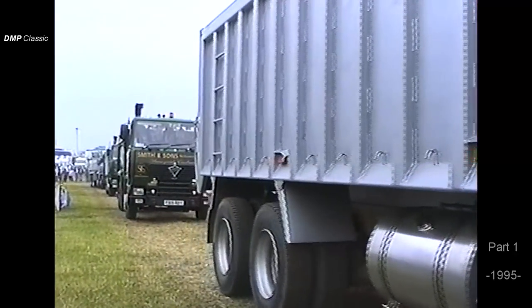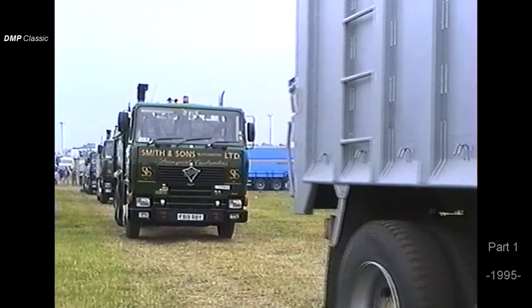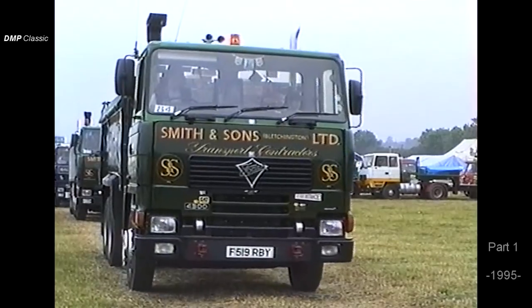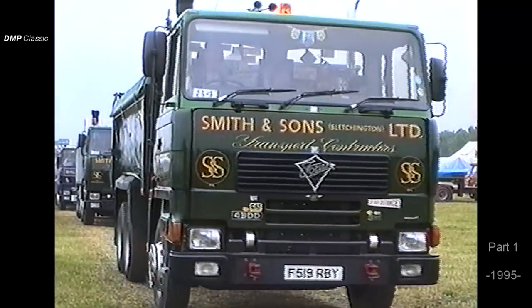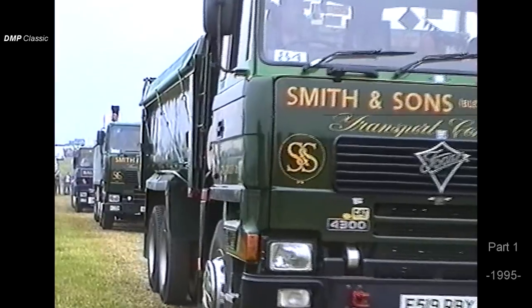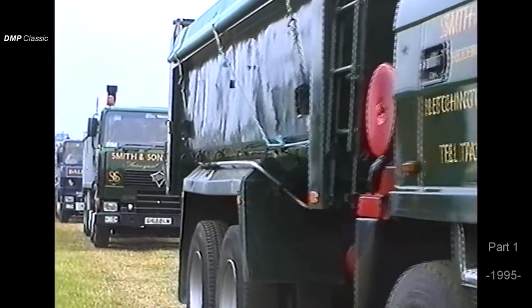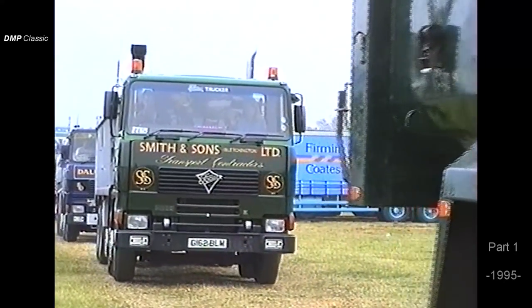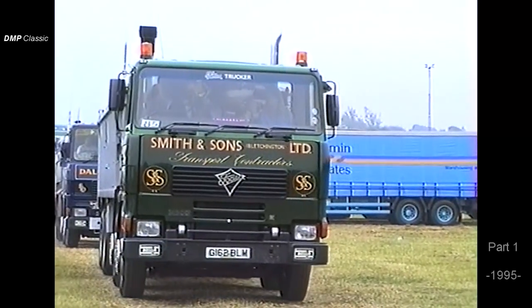Coming in behind, we've got a Gardner-powered eight-wheel bulk tipper — 270 Gardner. It's nice to see the bulk tippers nowadays. They're very much a fine group of people. You know, people say what they like, but they look well, the tippers nowadays.